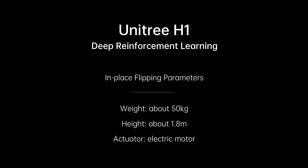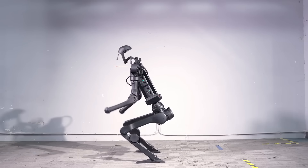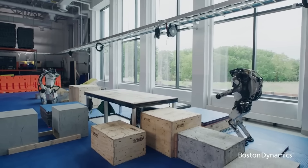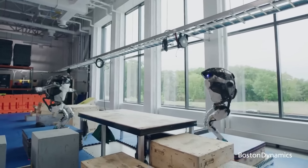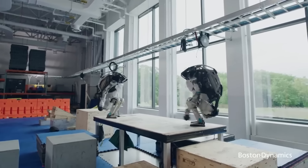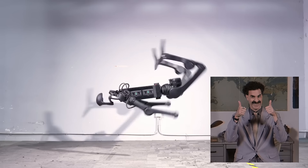They claim that the H1 robot is the first robot to do a backflip with electric motors, and this is indeed true. The Boston Dynamics Atlas can also do a backflip, but it's kind of cheating — the ground is not flat, it's backflipping to a lower step, making it easier. Plus, the previous Boston Dynamics Atlas uses hydraulic motors instead of electric motors. So the H1 is indeed the first robot to do a backflip with electric motors.